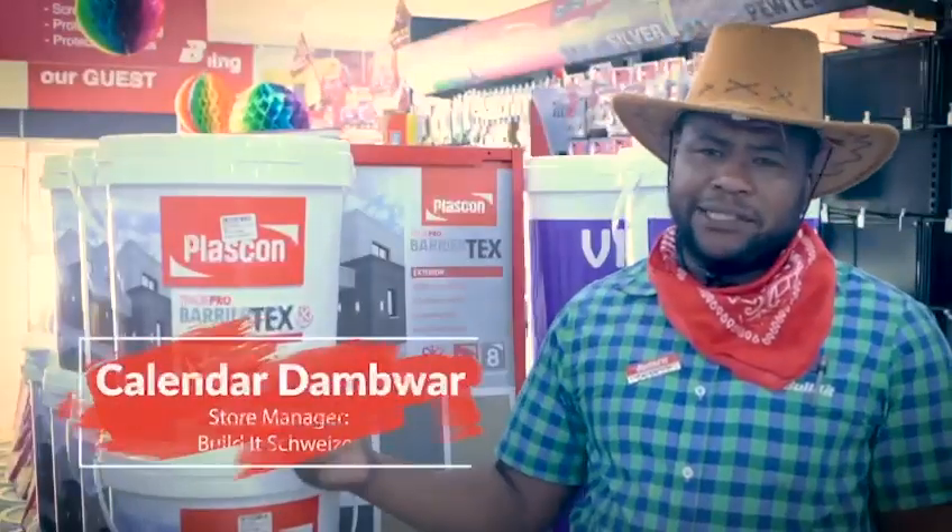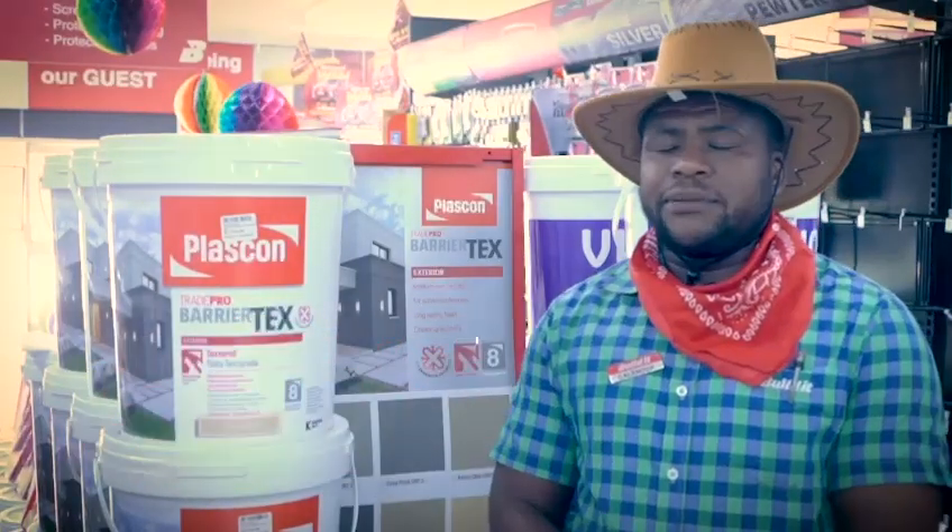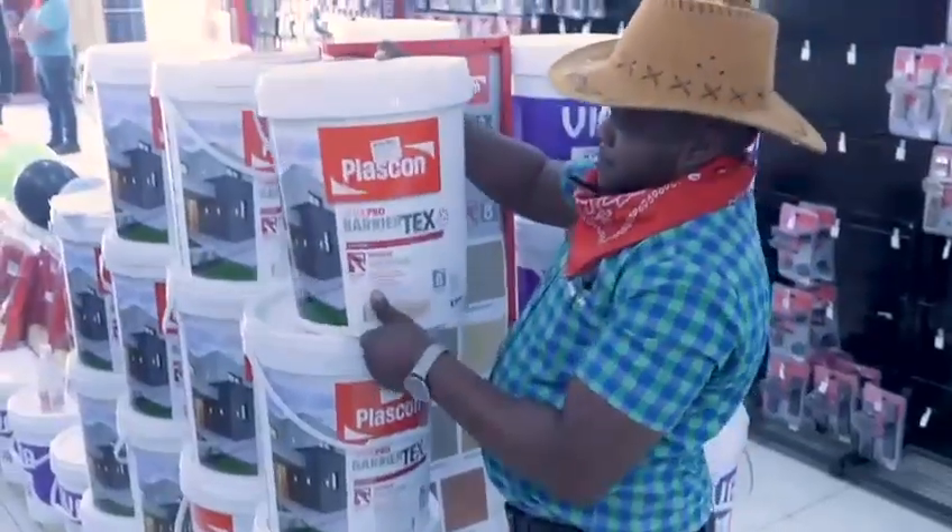My favorite Plascon paint is Barriatex. Actually it's cheap, it's affordable. Plascon brand is a high quality paint.